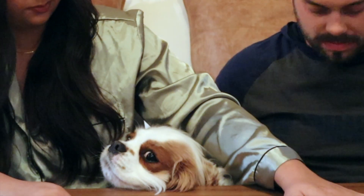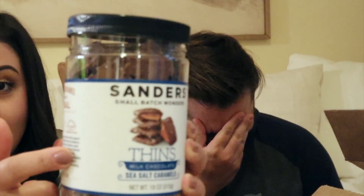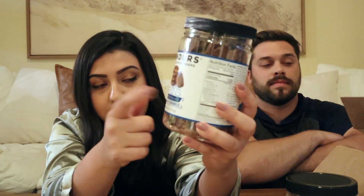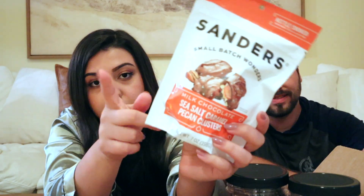Welcome! Thanks, happy to be here. Okay, so I'm going to show you guys what we have. The one I had tried at HomeGoods was the Sanders dark chocolate sea salt caramel thins — so we got three of these, one for my dad and two for us. We also got the dark chocolate sea salt caramels, the milk chocolate sea salt caramels, and the milk chocolate sea salt caramels with pecan — these are the regular sized ones, not the thins.